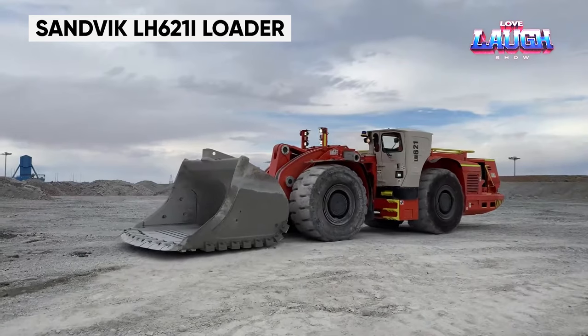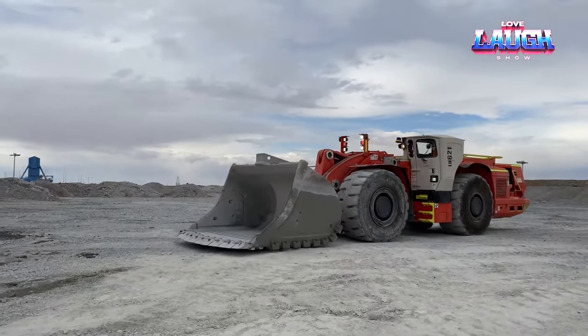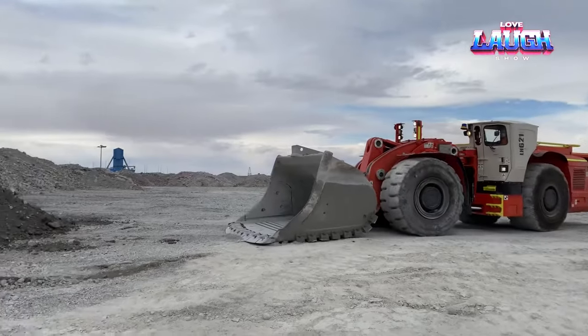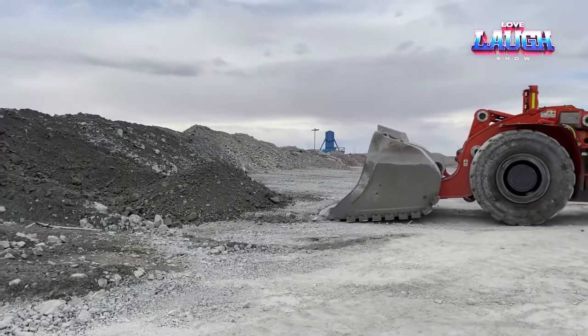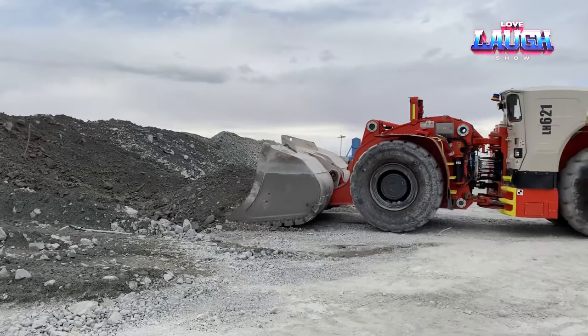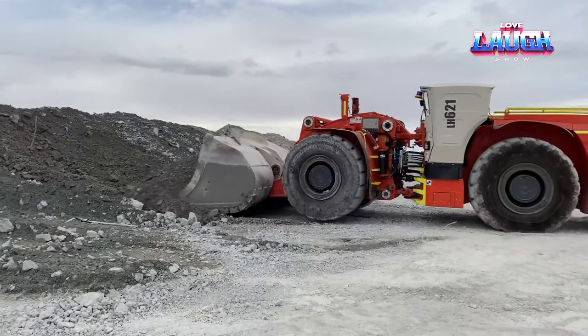Lastly, the Sandvik LH621i Loader is a state-of-the-art underground loader for large-scale mining operations. It's designed for rapid, high-capacity loading with exceptional efficiency and safety. The LH621i features advanced automation capabilities, allowing for remote operation in hazardous environments. Its design emphasizes durability and environmental consideration, showcasing the future of smart mining technology.